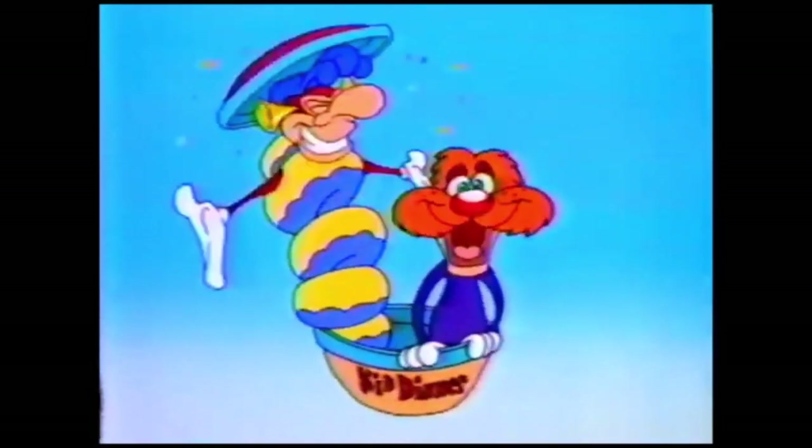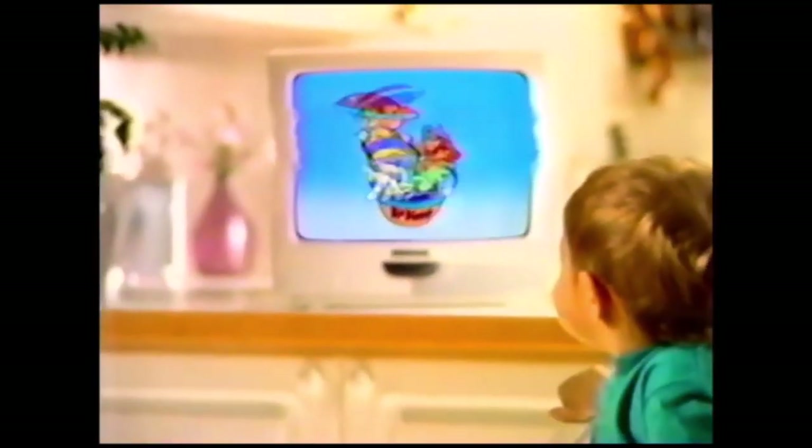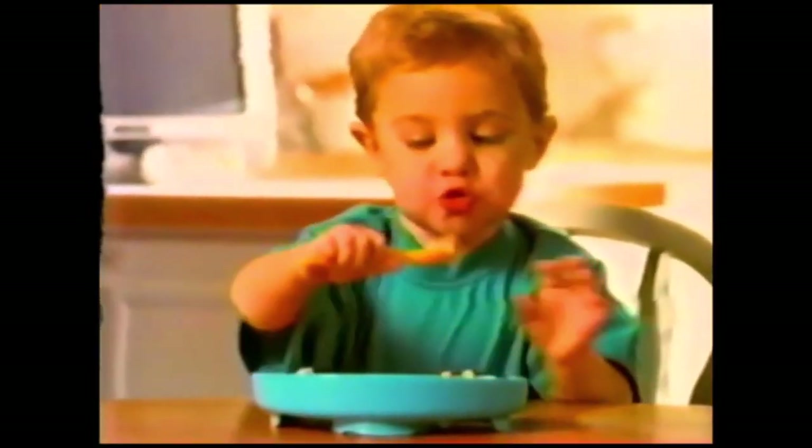One way to get your toddler to eat his dinner is with cartoon shapes and funny colors. Gerber Graduates rely on taste. Our dinners look like real food, taste like real food, because this is real food — prepared just the way he likes it, plus high in protein and lower in sodium than those cute dinners made for kids. Cartoons are for fun; Gerber Graduates are for learning to eat smart right from the start.